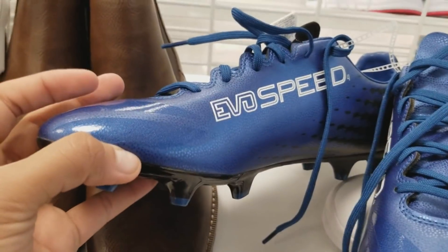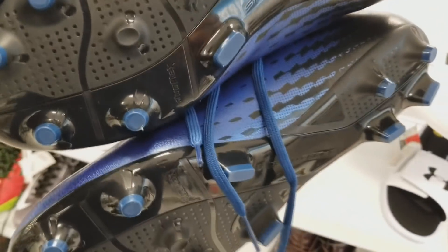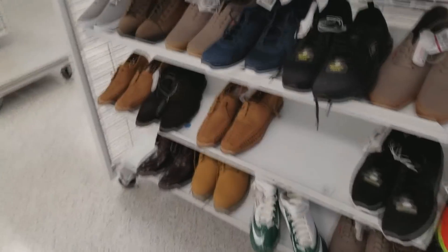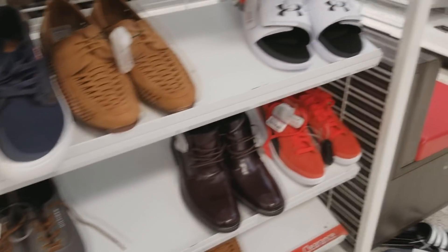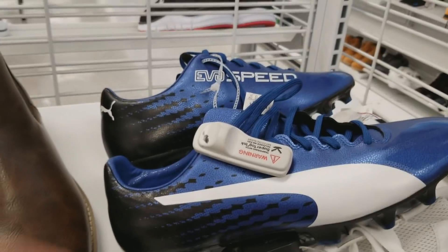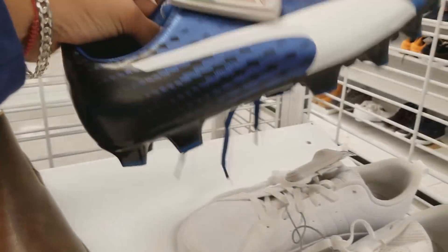This Ross was not even close to my house — like maybe 30 minutes away — but I decided to take the drive just to see. I had the day off so I wanted to check it out. The pair of cleats you see right here — I ended up just leaving them behind. I did not pick them up because the size is just too big, size 13.